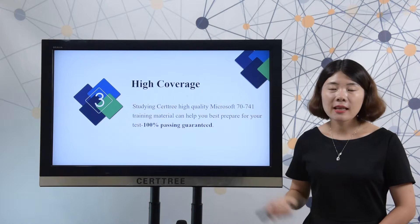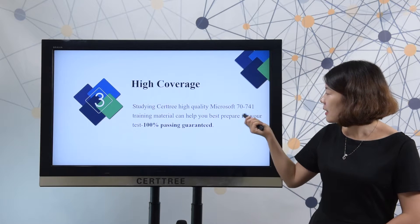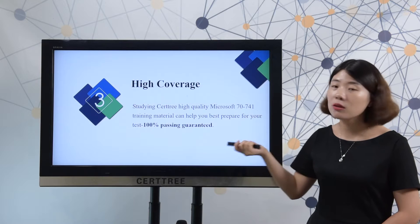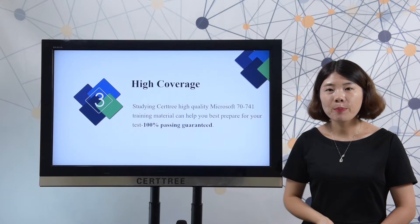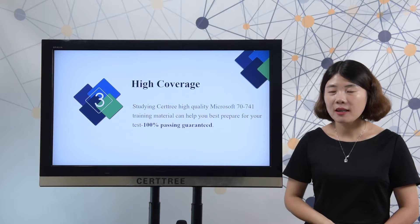CertTree product has high coverage. Just studying CertTree high-quality Microsoft 70-741 training material can help you best prepare for a test. 100% passing guarantee in your first time.